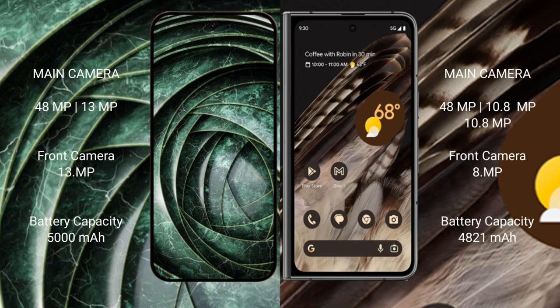The Google Pixel 9a has a dual rear camera setup with 48MP and 13MP sensors, and a 13MP front camera. The Google Pixel Fold features a triple rear camera setup with 48MP, 10.8MP, and 10.8MP sensors, along with an 8MP front camera.